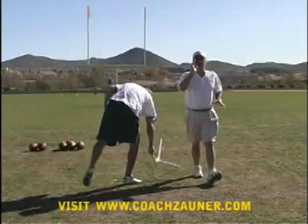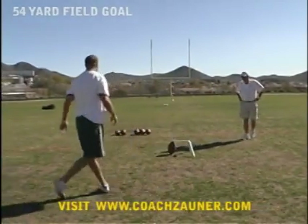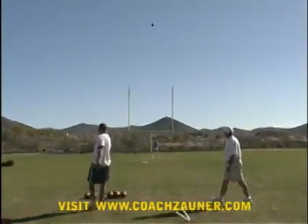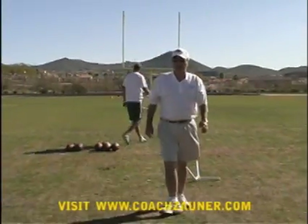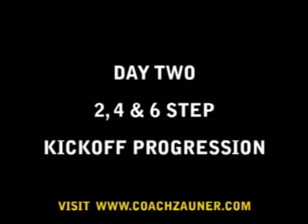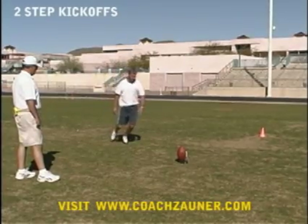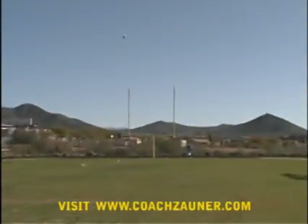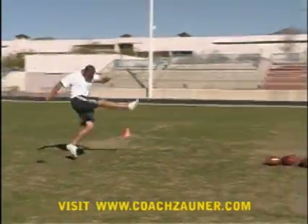Alright, that was right down the middle, good solid hit — probably good by about three or four yards, so we've been good at 58 or so. That was right down the middle, good. That ball was on the plus three yard line. There you go — one, two, three, good.